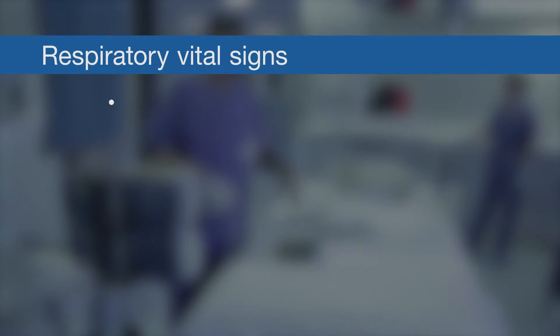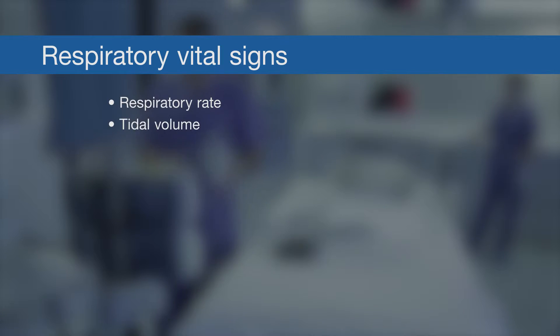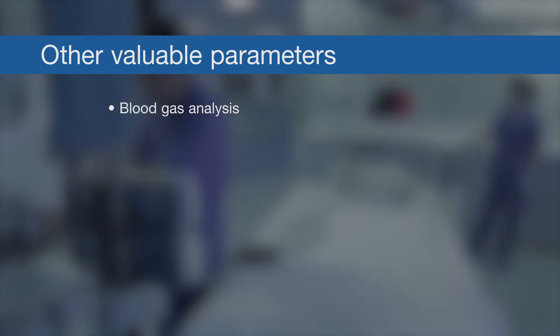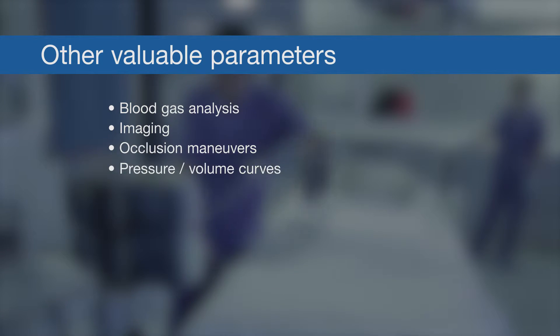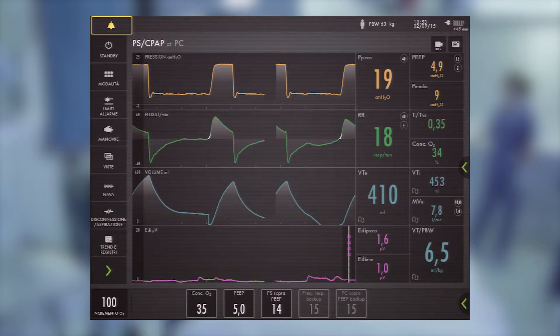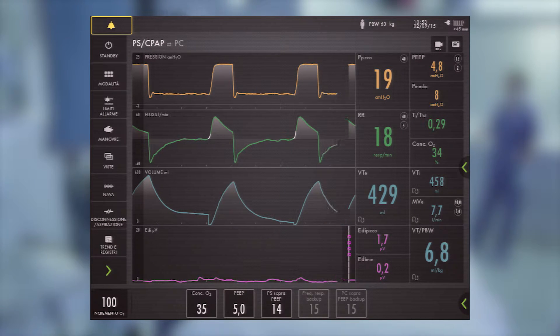For the respiratory system, we have a few respiratory vital signs such as respiratory rate, tidal volume, and SpO2. We also have other valuable information such as blood gas analysis, imaging, and all parameters derived from mechanical respiratory maneuvers like occlusion maneuvers, pressure-volume curves, and weaning index. But these are not true respiratory vital signs. So what can the diaphragm tell us about the clinical use of pressure-support?